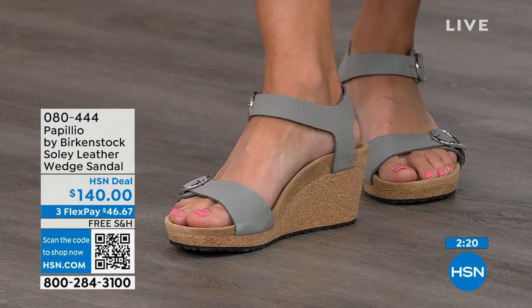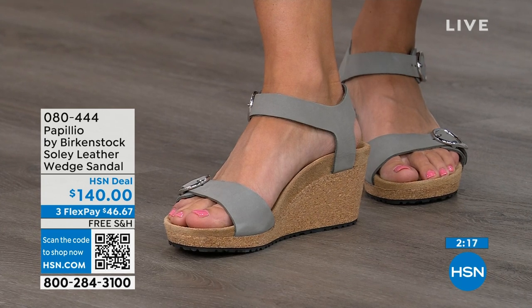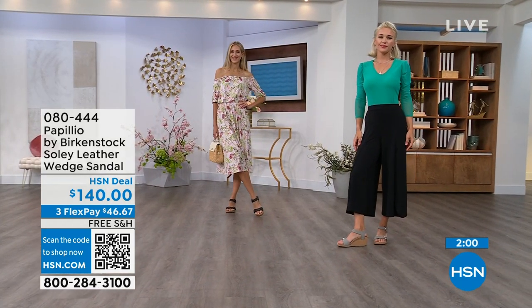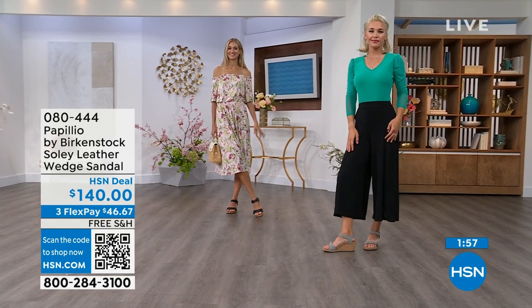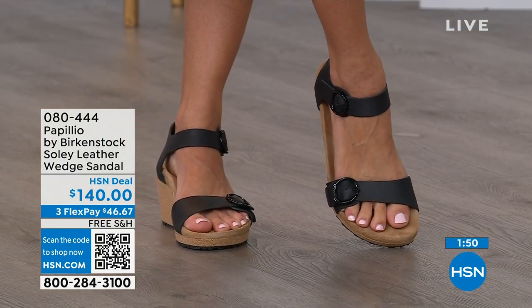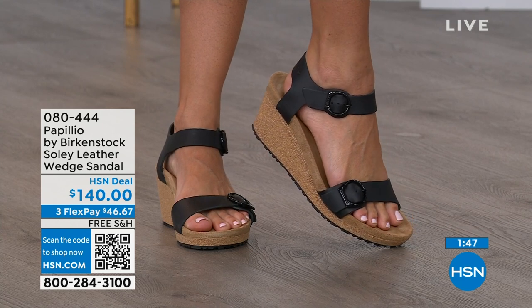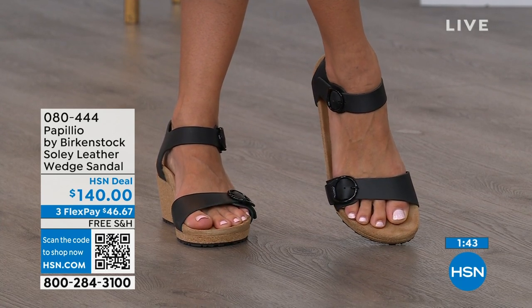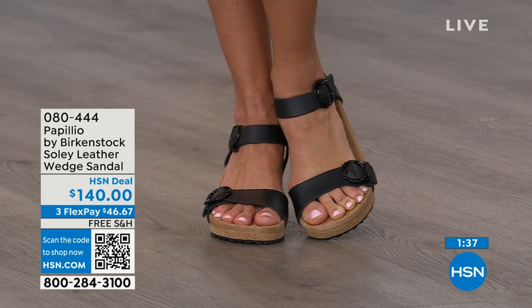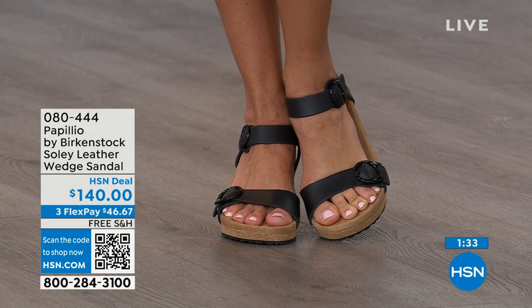I love our wedges because they maintain even weight distribution — you're not going to feel like you're being pitched forward. When I tell you these feel like you're wearing a Birkenstock comfort sandal but in a wedge — you can stand for twelve hours in these and still feel really amazing. You're not going to feel the full height due to that platform. If you're looking for something dressier with a little height, this is your perfect sandal. Now is the time to try them — summer dresses, rompers, capris. You want elevation and great-looking legs without sacrificing comfort. That's why everybody loves Birkenstock.